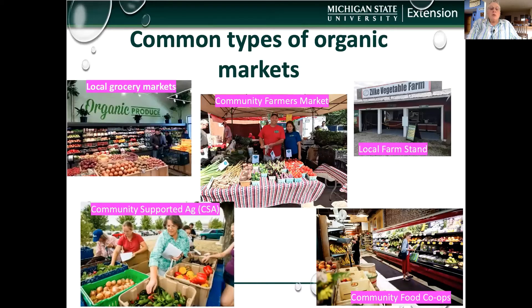Common markets a farmer uses include grocery stores and farmers markets, which are open air once a week in every town, local farm stands on the farm, community supported agriculture — which is a subscription for a consumer to pay and receive a bag of groceries a week during the growing season — and community food co-ops, which are smaller, typically organic grocery stores. All these are opportunities for a farmer to engage in, but they must have adequate produce and be able to fulfill the expectations of the market.